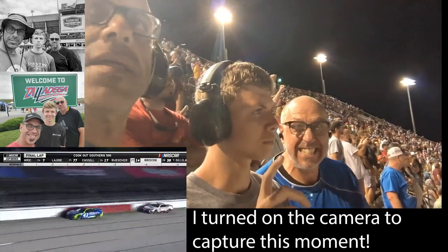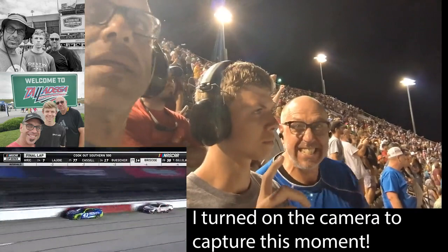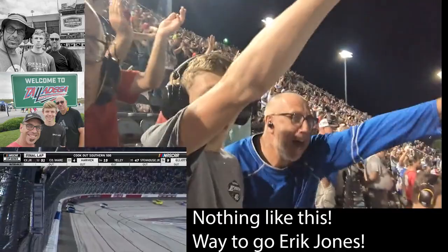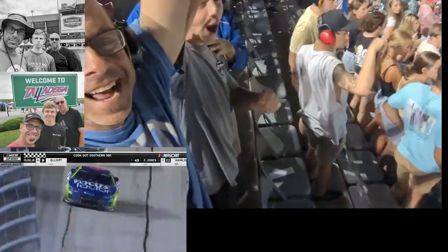The lap traffic's getting way out of the way. Eric Jones pulls away on the back straightaway. Denny deep into turn three — what will he try to do? Denny Hamlin up to the back bumper, but the 43 of Eric Jones comes out of turn number four. Jones is going to win the Southern 500! That is the 200th win for the 43.